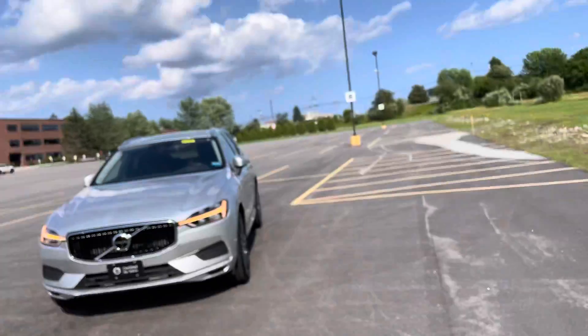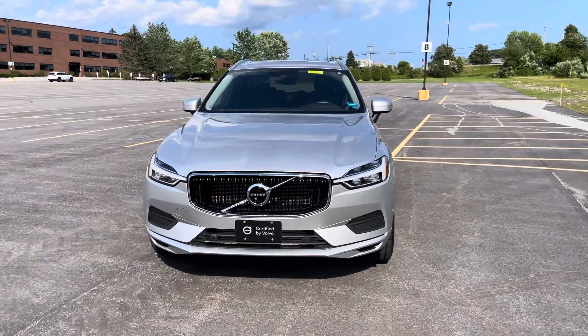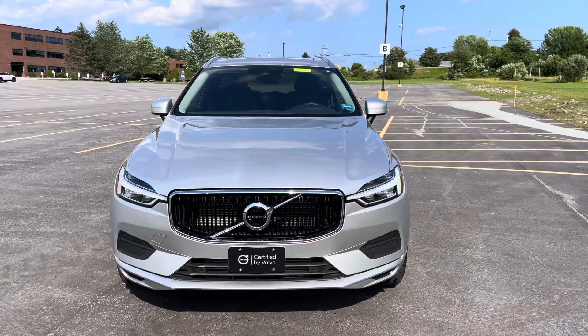Hello beautiful people! Heather here from Portland Volvo with a certified pre-owned 2018 Volvo XC60 T6 Momentum in bright silver metallic with a charcoal leather interior.